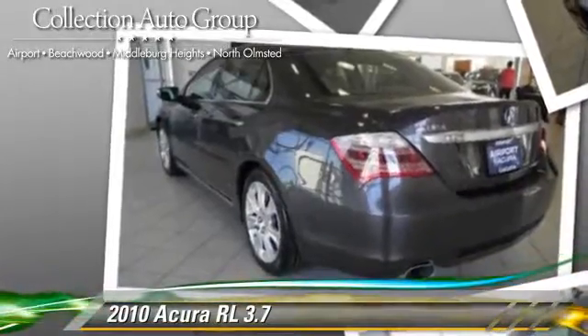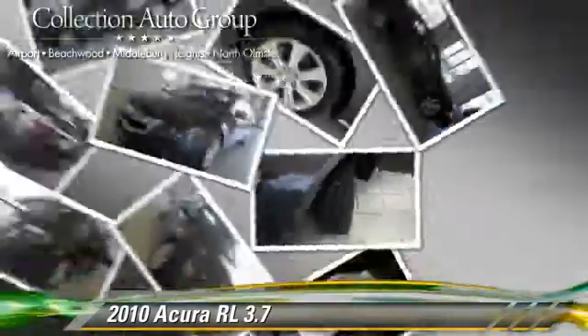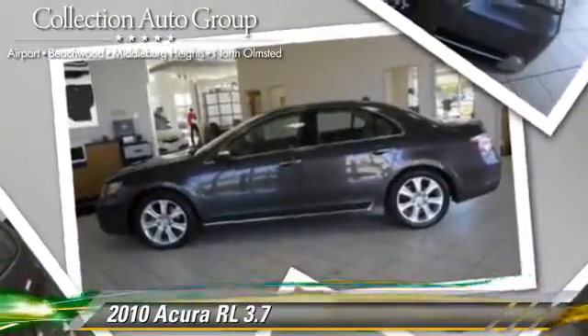Comfort and convenience features include memory seats, heated power mirrors, and xenon headlights. Give us a call to schedule your test drive today.